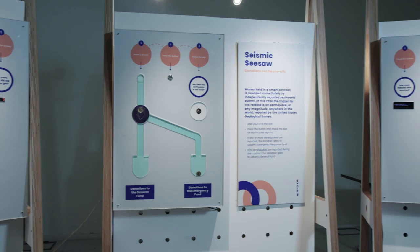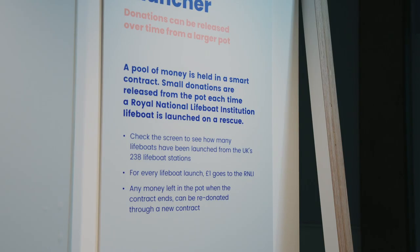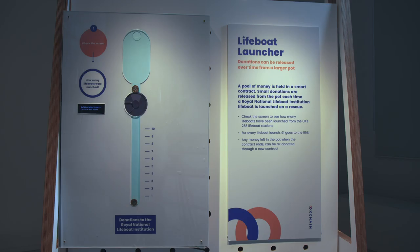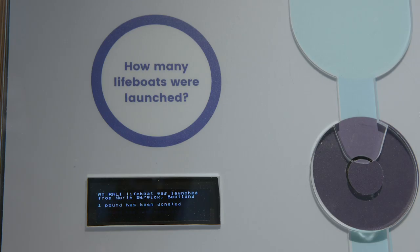There are three different types of smart contracts shown in the seismic seesaws we've designed. The first is called the RNLI Lifeboat Launcher. Each time a lifeboat is launched, it's reported by the RNLI to their Twitter feed with 'out on a shout'. That tweet triggers £1 to be donated and released from a larger pot of money, so a donor knows that every time a lifeboat is launched, £1 will go to the RNLI to support those launches.